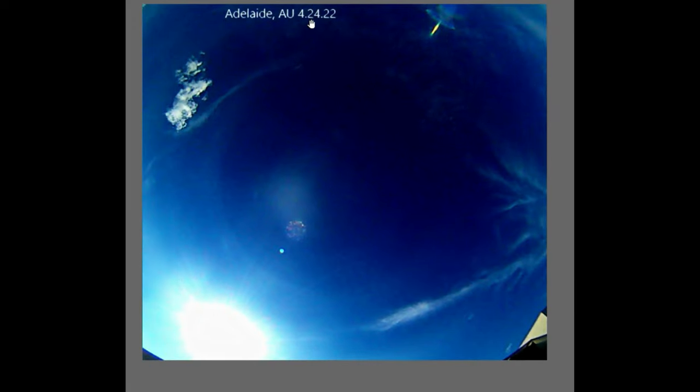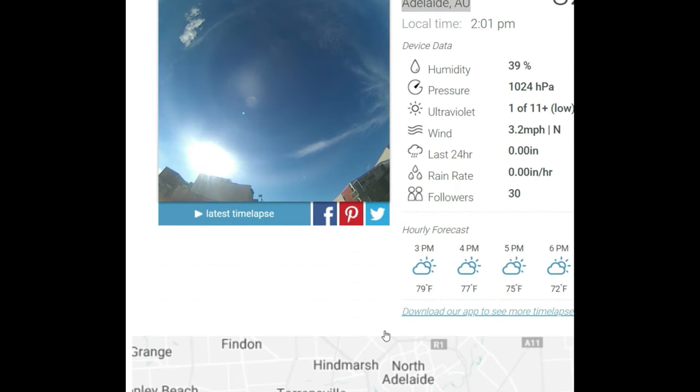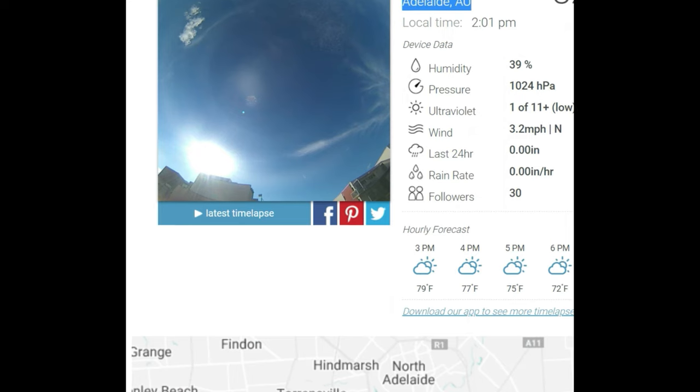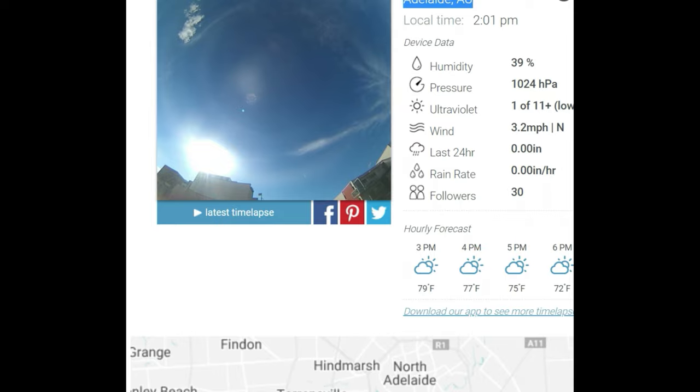Adelaide, Australia. 4/24/22. There it is folks, right here — that's where I caught it. UFO. Cifenol channel — talk to you guys later. Late night Cifenol. UFO pops up — see, I just kind of hunt all the time, so I get stuff like that. Talk to you later.